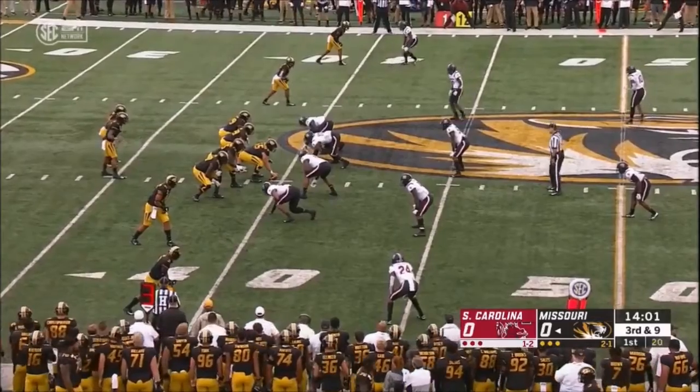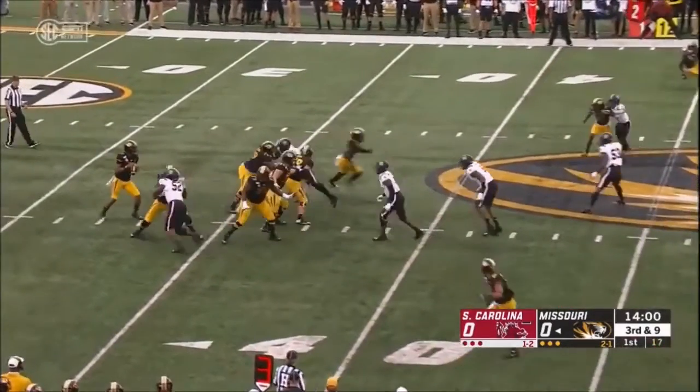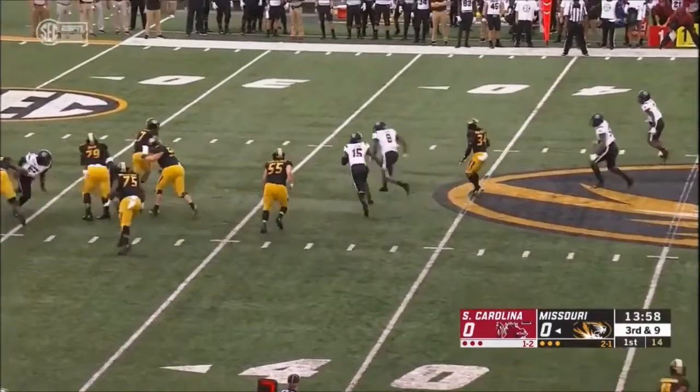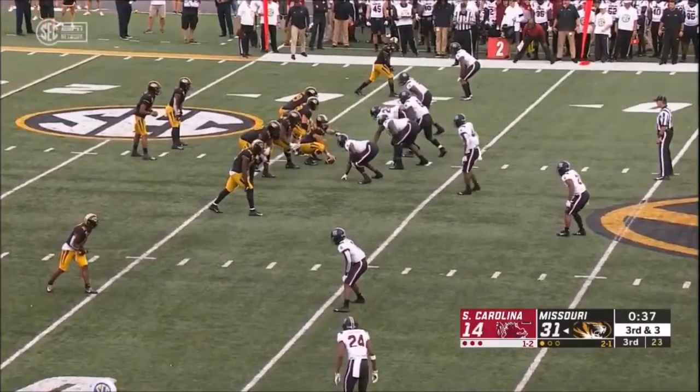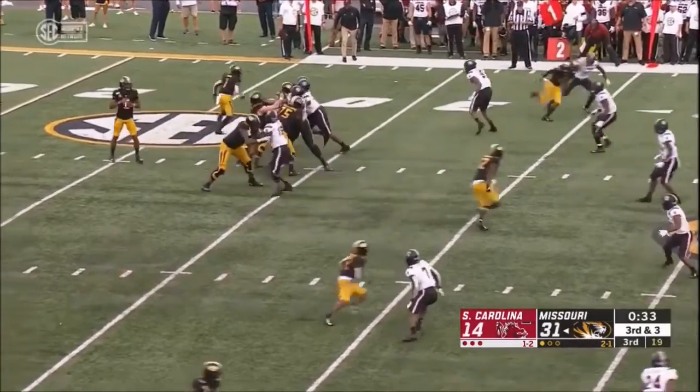Real nice explosion on the first play there, lining on the outside. He's just so strong. Look at that bull rush, pushing him right back into his quarterback causing huge disruption. You'll see that often — he's just a real disruptor.